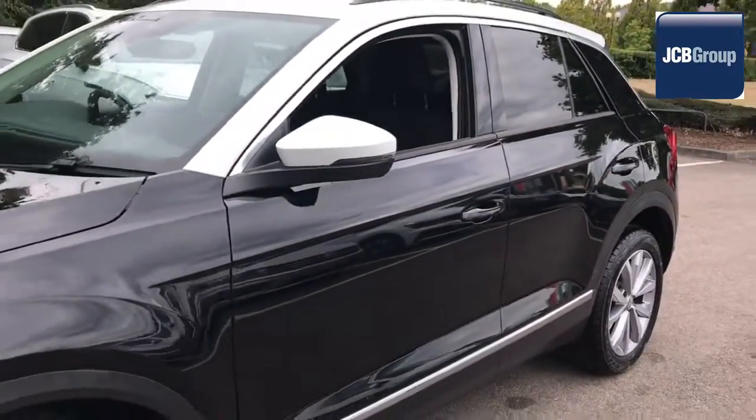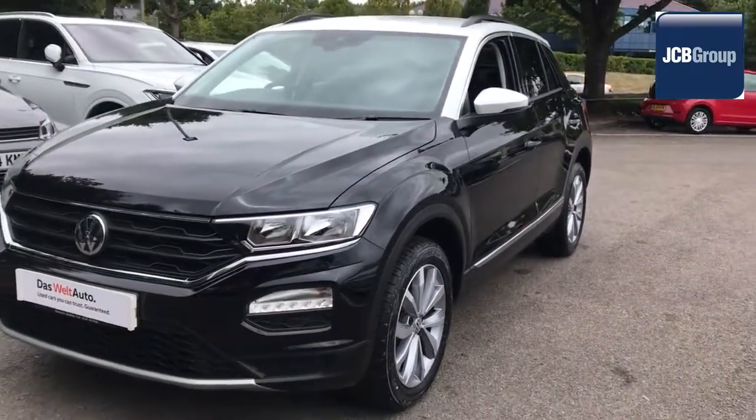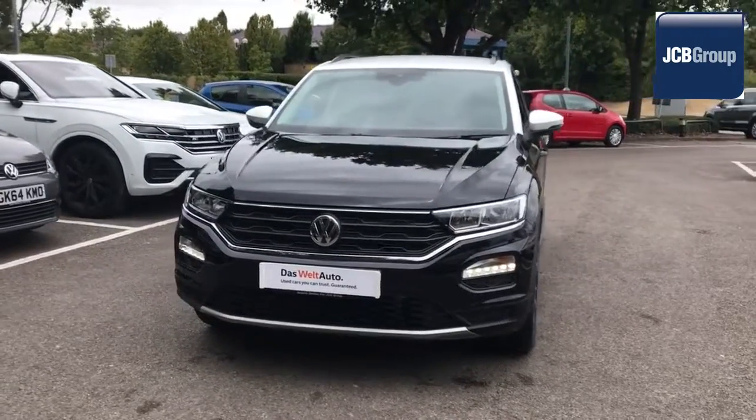To book a test drive for this or any other vehicle, please click the link in the description below. Thanks for watching. There's a Volkswagen for all of us. Thanks.